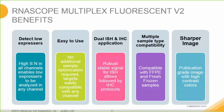The high signal-to-noise ratio that this kit provides enables low expressors to be analyzed in any channel. The kit is easy to use with no additional sample optimization required, and RNA targets regardless of expression levels are compatible in any channel. The robust signal enabled by this kit allows for dual ISH and IHC applications and is compatible with different tissue types such as FFPE or fresh frozen samples. This enhanced signal amplification allows for publication-grade images with high contrast in the fluorophore.